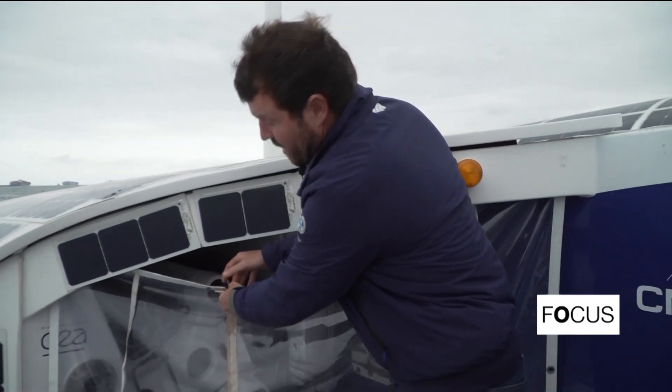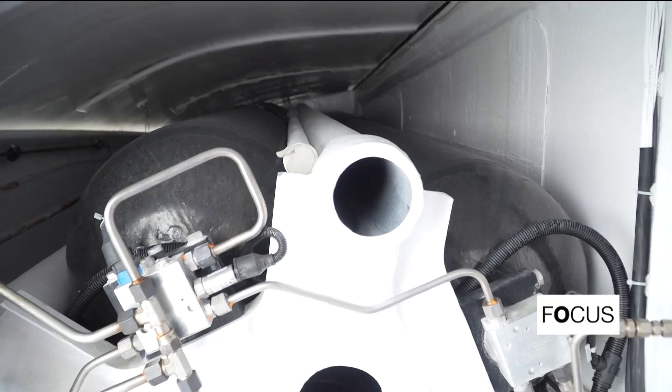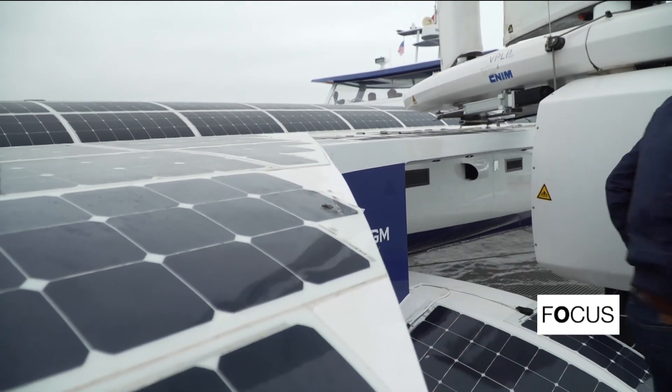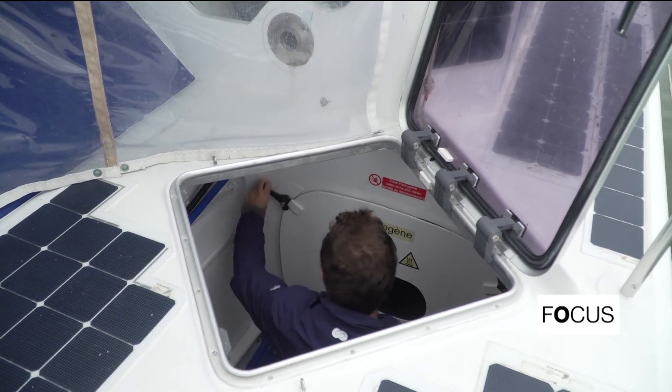This is where we store our tanks. It takes up a lot of space, but it takes up less volume than batteries. For the equivalent weight, we have eight times more energy with hydrogen than with batteries. The Energy Observer navigates in total autonomy, thanks to a hydrogen production chain integrated into the boat.